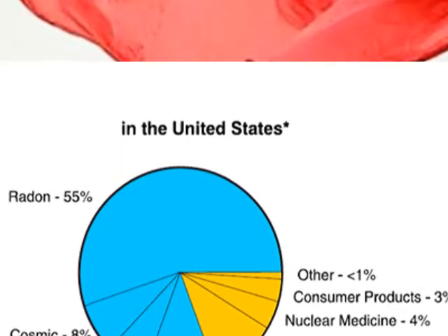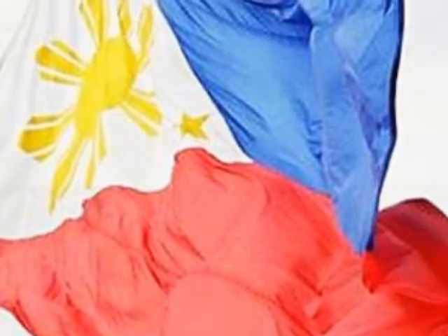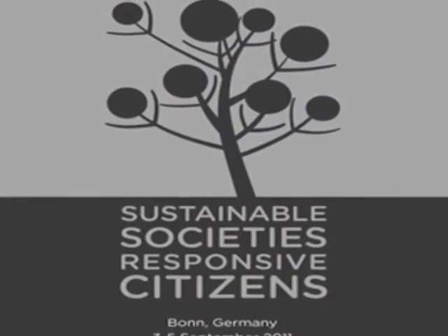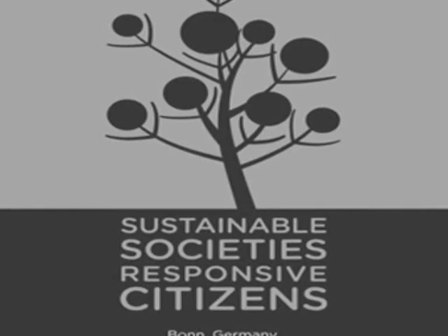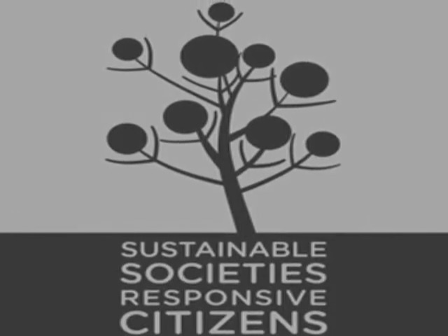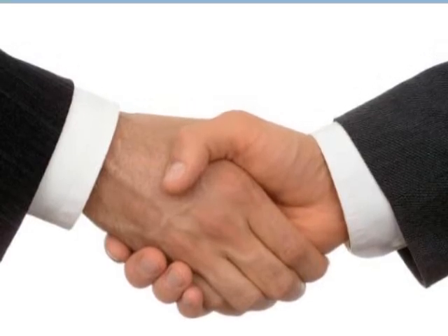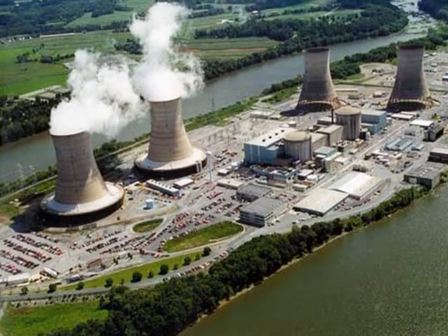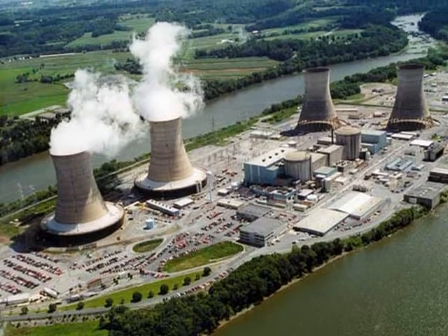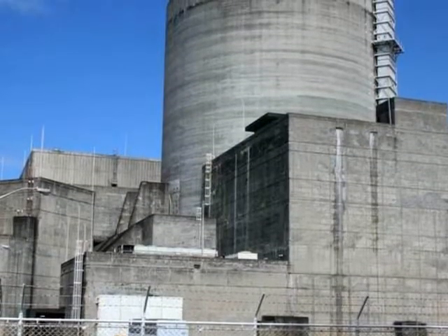Policy related to nuclear energy: Section 2 of the Declaration of Policy of the Department of Energy Act of 1992 declares the policy of the State to ensure a continuous, adequate, and economic supply of energy, with the end view of ultimately achieving self-reliance on the country's energy requirements through the integrated and intensive exploration and development of the country's indigenous energy resources. It also aims to rationalize, integrate, and coordinate various government programs towards self-sufficiency in power and energy without sacrificing ecological concerns. The Philippine Energy Plan for 1998 to 2035 envisions that nuclear power shall provide 600 megawatts of electricity in the year 2021 to 2025.